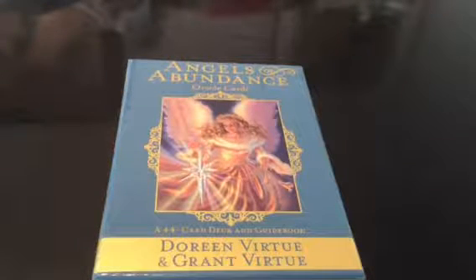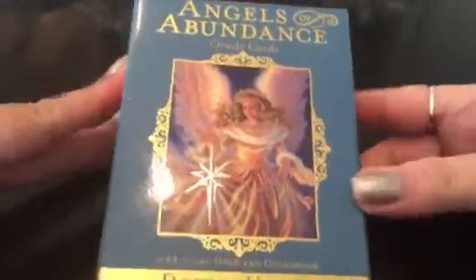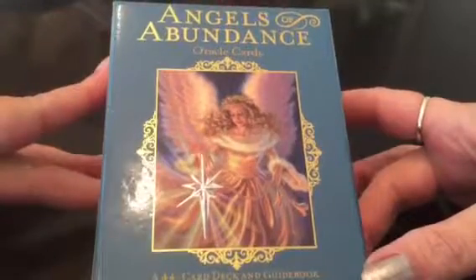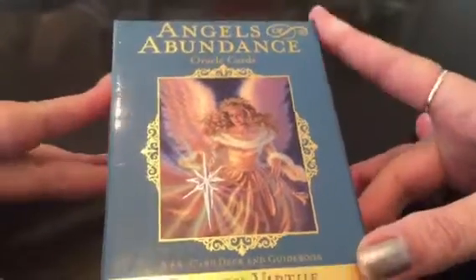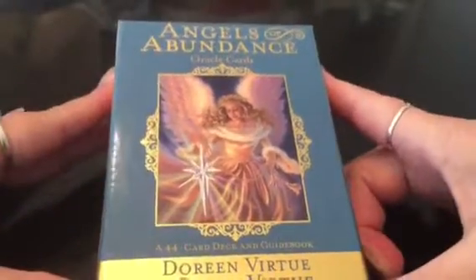Hi, I wanted to do another close-up review of this card deck as well. It's such a great deck that I'm actually going to start using more often. It's the Angels of Abundance Oracle Cards from Doreen Virtue and Grant Virtue. I've had these for a while, kept in really good condition, and they're really on target — great for assisting with abundance and advice on attracting and gaining more abundance within your life.